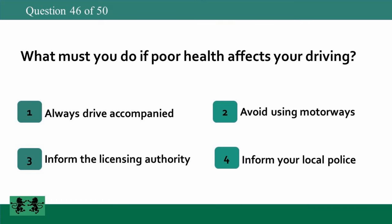What must you do if poor health affects your driving? 1: always drive accompanied, 2: avoid using motorways, 3: inform the licensing authority, 4: inform your local police.